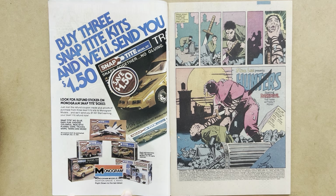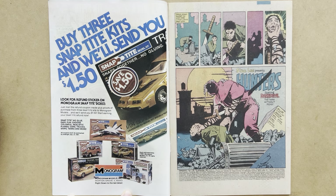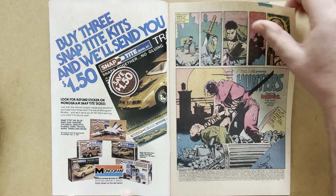The title of this story is Hunters. The creative team is Frank Miller on story and art, Klaus Janssen on finished art, Glynis Wynne on colours, and Joe Rosen on letters.